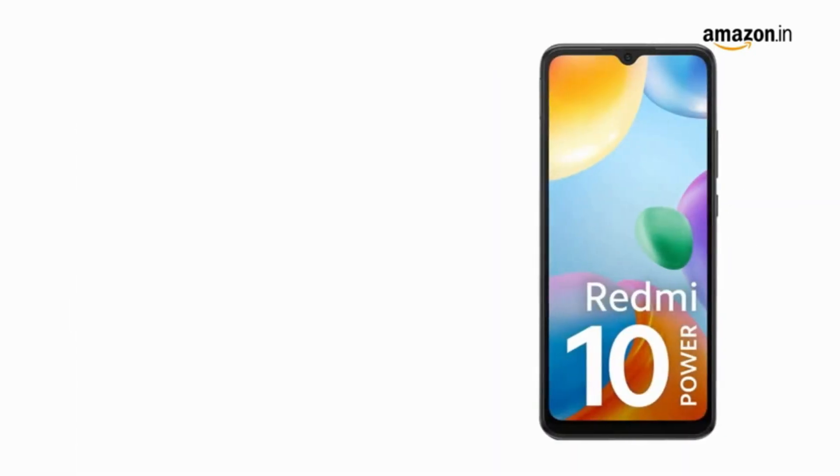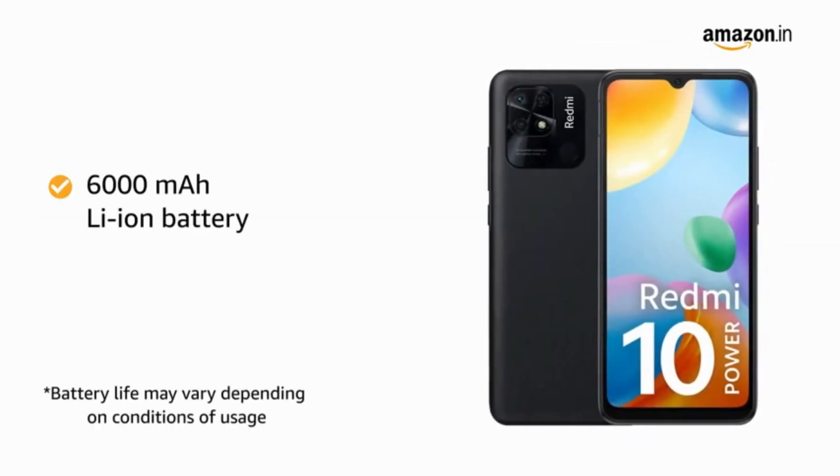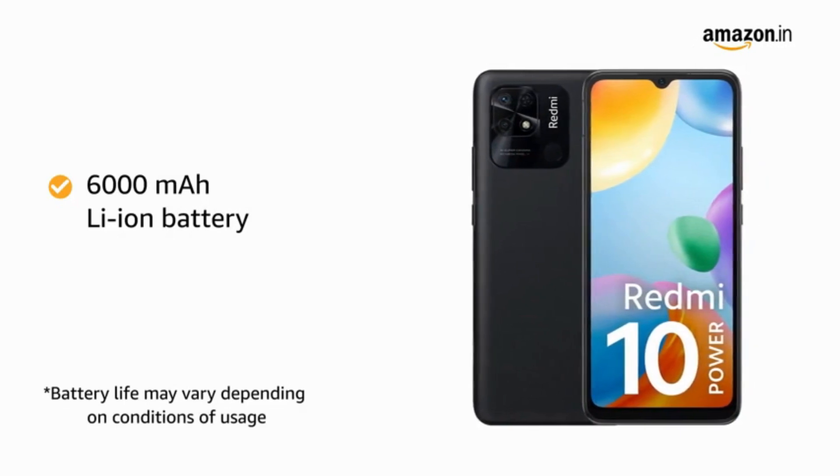This smartphone runs on a Snapdragon 680 6-nanometer octa-core processor. The smartphone is powered by a 6000mAh lithium-ion battery.